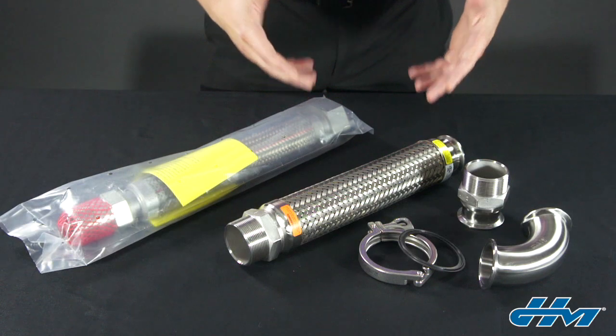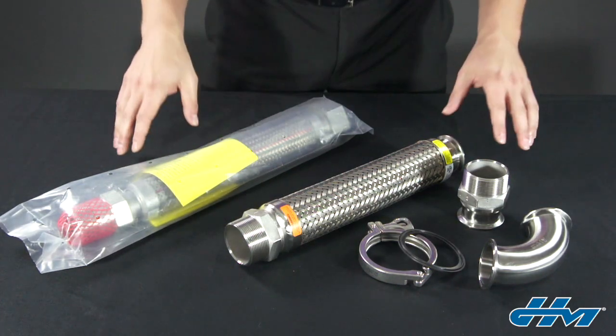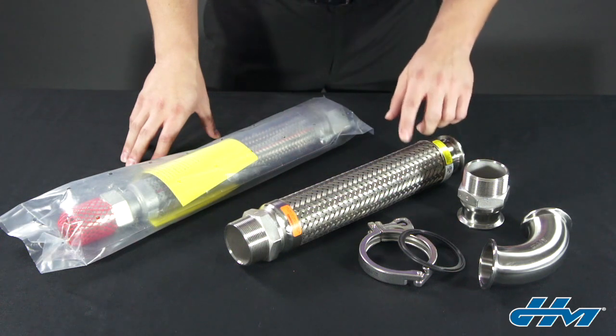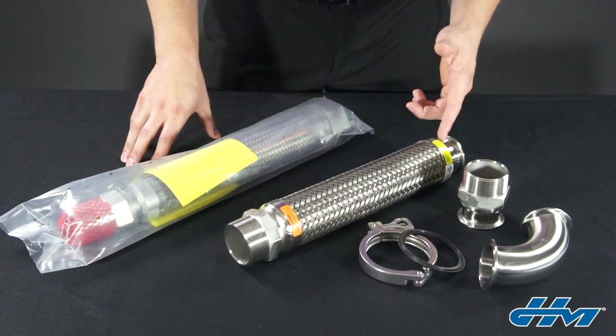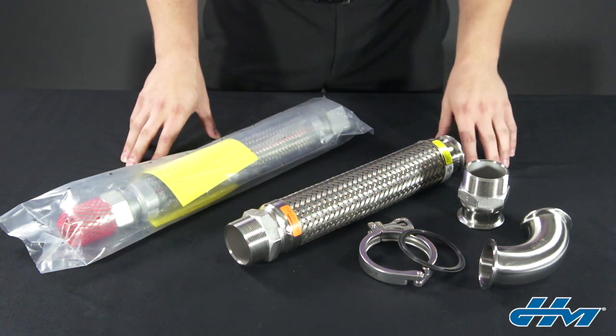While there aren't UL standards for everything, HoseMaster's Fire Shield product line is one that does fall under this umbrella. These assemblies are made for a specific application in the fueling industry — they connect the underground piping system to the above ground island where you pump the gas for your car.